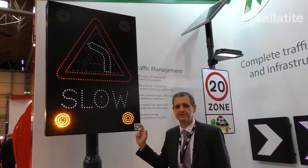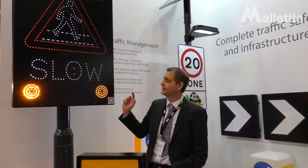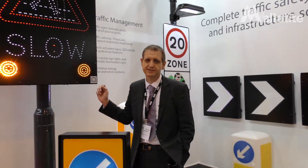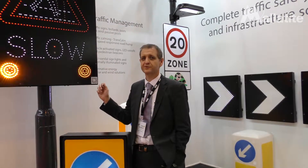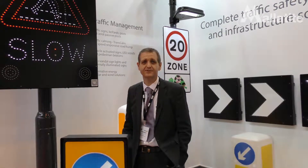The beauty of Malatite is that we're able to bespoke manufacture for any special junctions or requirements that you have. This sign can actually be activated by a number of radar solutions, including data collection. For more information, please visit our website at www.malatite.co.uk.